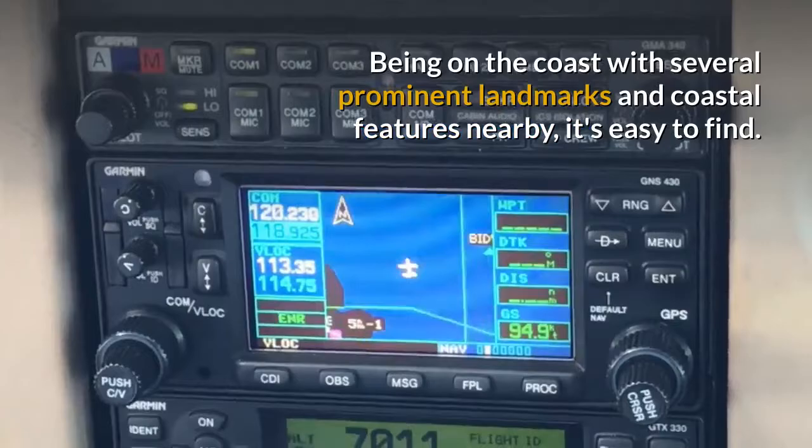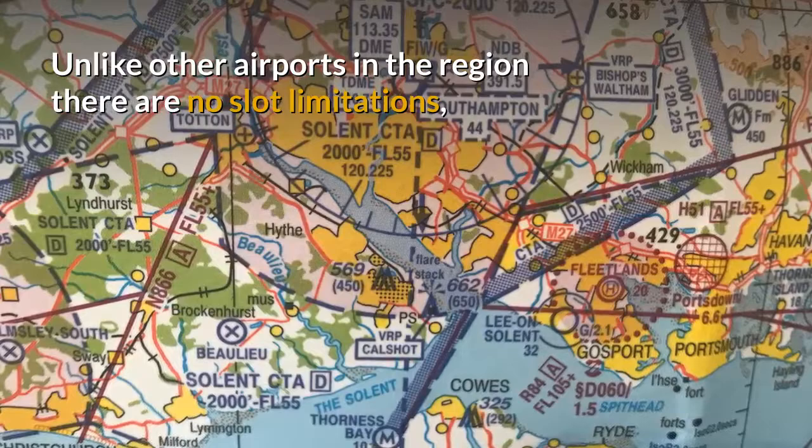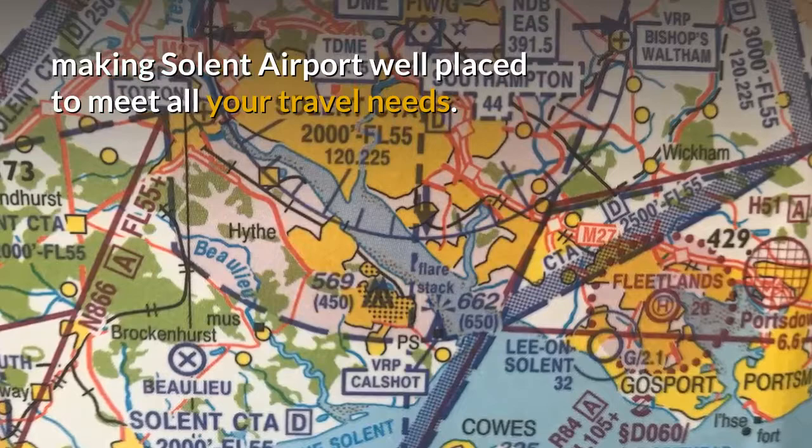Being on the coast with several prominent landmarks and coastal features nearby it's easy to find. Unlike other airports in the region there are no slot limitations, making Solent Airport well placed to meet all your travel needs.